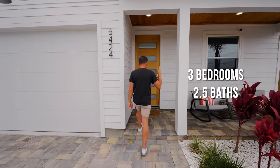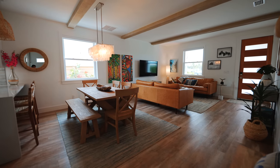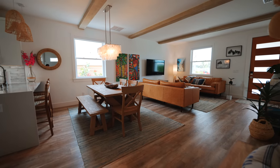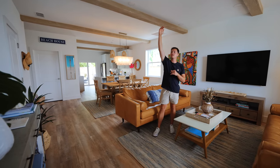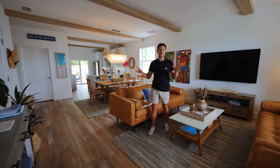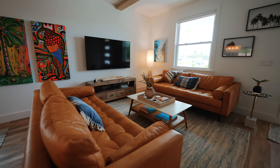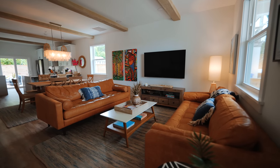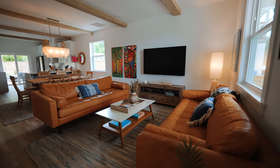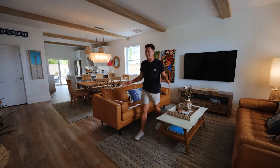There are three bedrooms and two and a half baths here. Walking inside, this is your open living space with 10-foot ceilings and wood beams above. It is very spacious. This first section is the living room — you've got two pretty large couches facing each other. With three bedrooms you can have a lot of guests, so plenty of seating area with a huge TV on this wall.